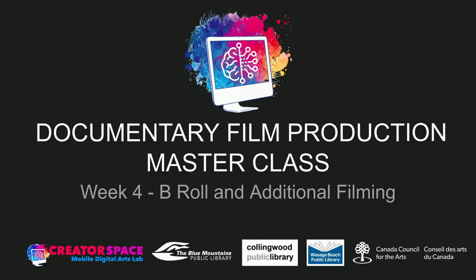I just want to thank all our partners in this project — the Canada Council for the Arts, and our library partners: Blue Mountains Public Library, Collingwood Public Library, and Wasaga Beach Public Library. You can access equipment to film your documentary productions with. We have the Blackmagic Pocket Cinema Camera at the Blue Mountains and Wasaga Beach Public Libraries. We also have Canon 6D DSLRs that can shoot video, available at all three libraries.